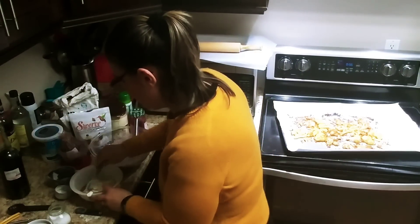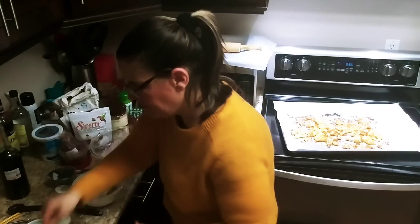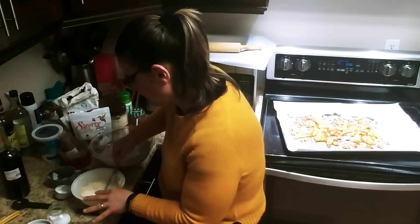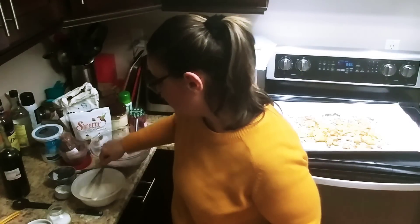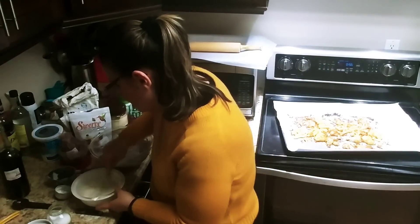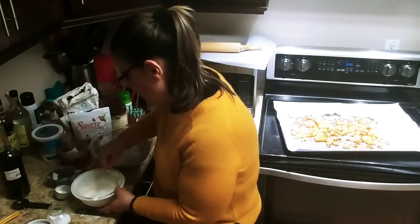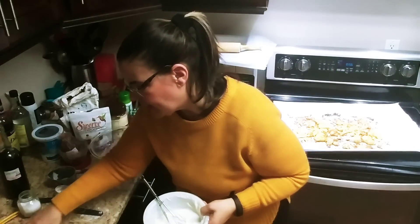I don't usually measure — just mix and whisk it. You can make this dough ahead of time and keep it in the fridge to harden, but we're not going to do that today. We'll just make it right now — I've done that before and it works fine.